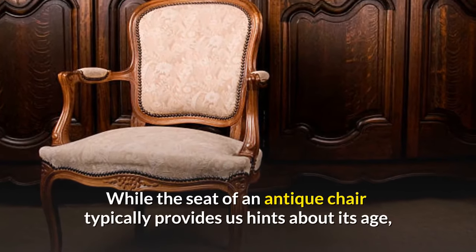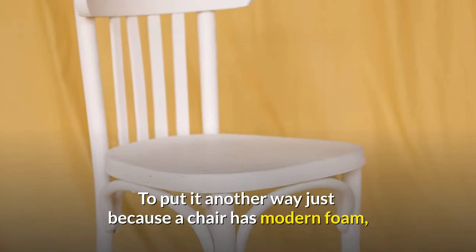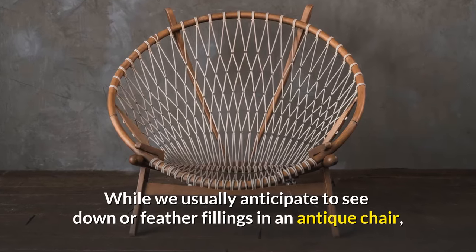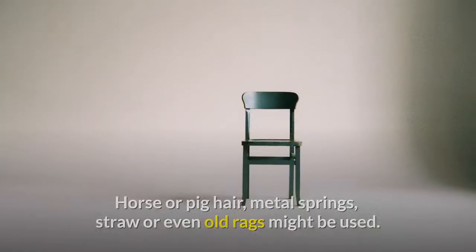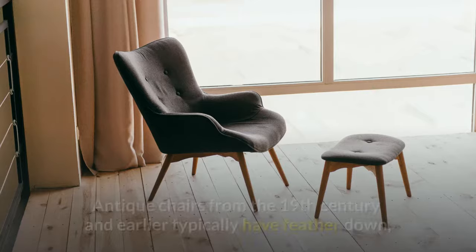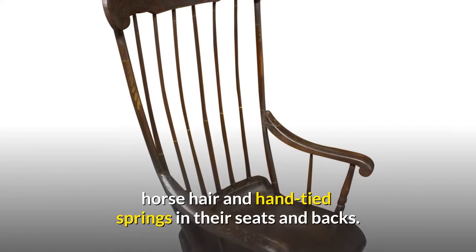While the seat of an antique chair typically provides hints about its age, chairs often go through numerous upholstery versions. Just because a chair has modern foam and fabric doesn't imply it isn't old. We usually anticipate down or feather fillings in an antique chair, but there could be horse or pig hair, metal springs, straw, or even old rags. Antique chairs from the 19th century and earlier typically have feather down, horsehair, and hand-tied springs in their seats and backs.